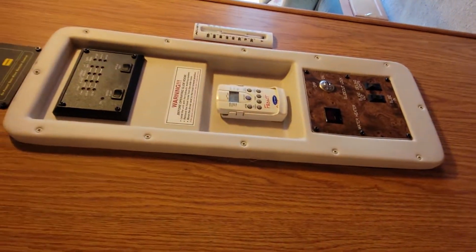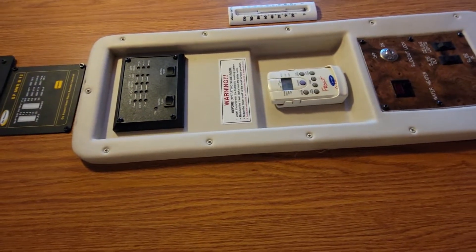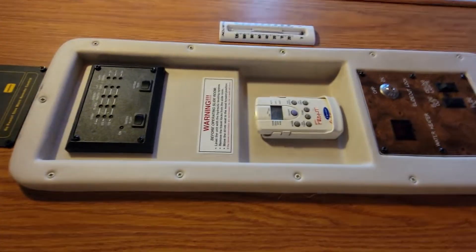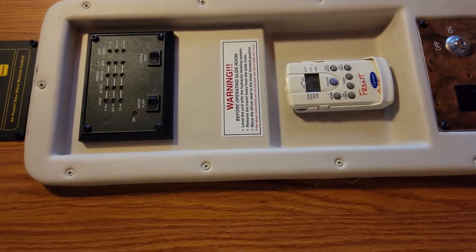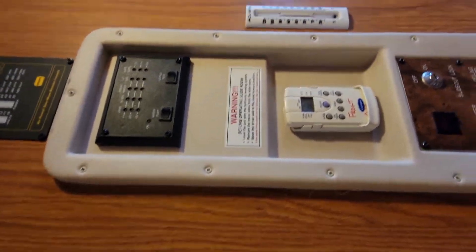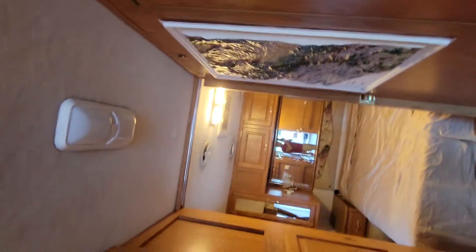All your controls there — your slide-out, your gray water leveling, all that good stuff. Climate control. This RV does have two AC units: you have one up there in the front, and one right above the bed back there.